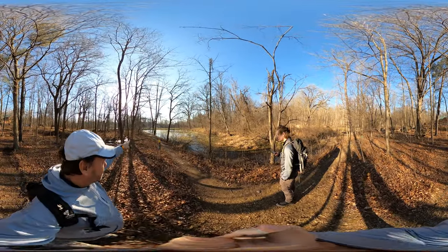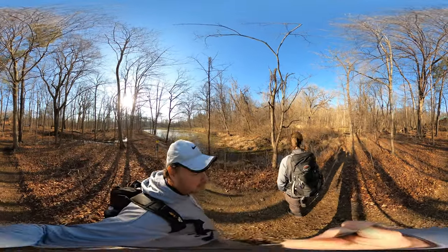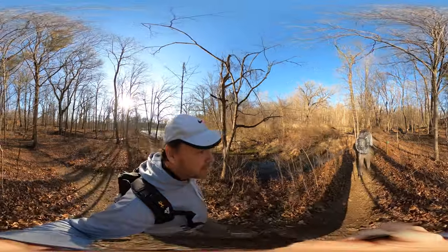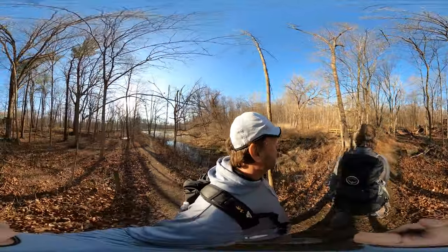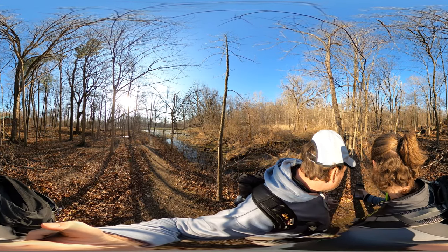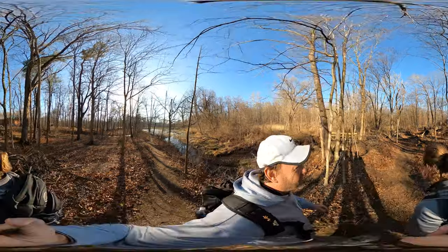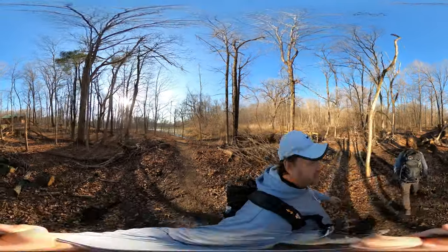If you have 360 capabilities, spin it around to see which way we're going. That bridge is marked green, so let's go across it. The green trail is over there too, which makes no sense. We're lost already, but we're taking this little bridge. That's a big tree.